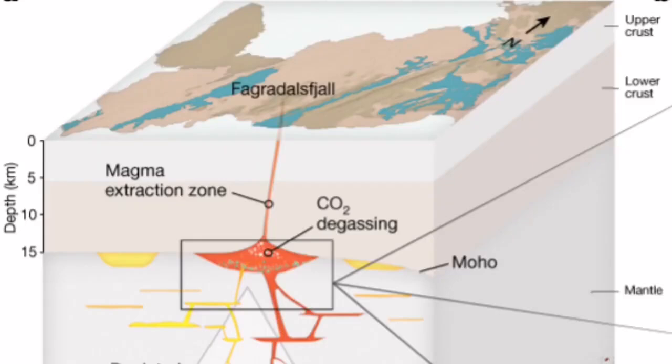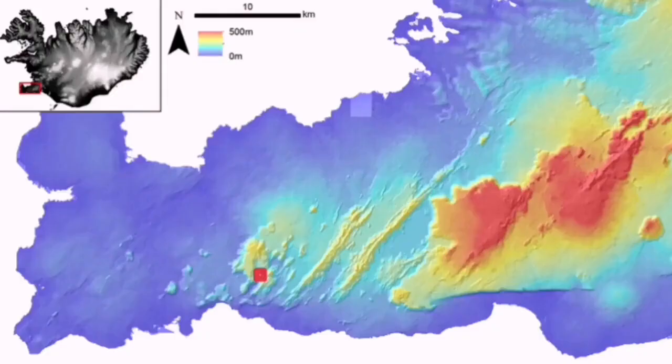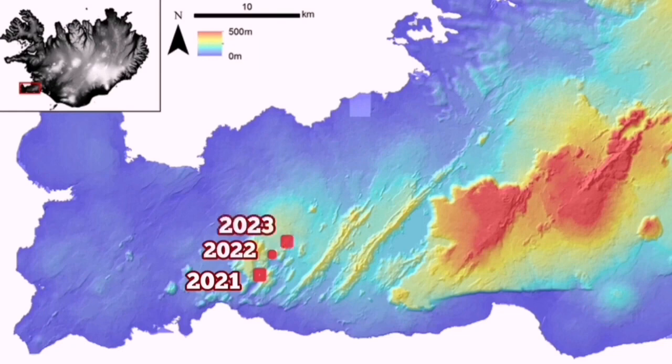Fagradalsfjall was such a volcanic system. We found through this discovery that it was connected to the Earth's mantle through a dike — the dike is fed by the mantle. As eruptions happened in this area — in 2021 at Fagradalsfjall, in 2022 at Meradalir, and in 2023 at Litli-Hrútur — it may continue in the years beyond.